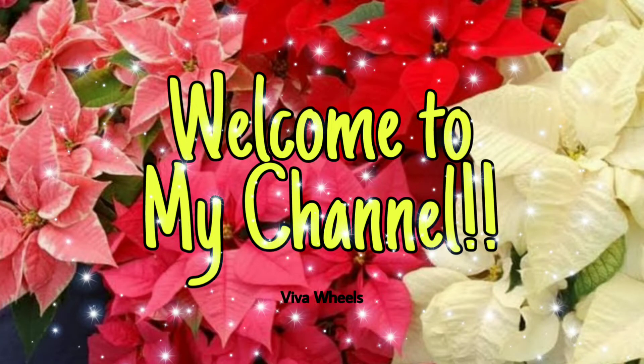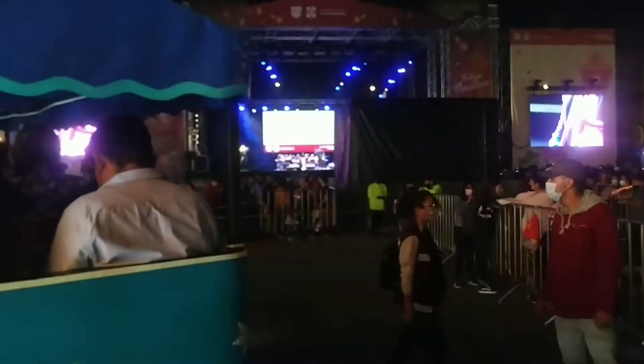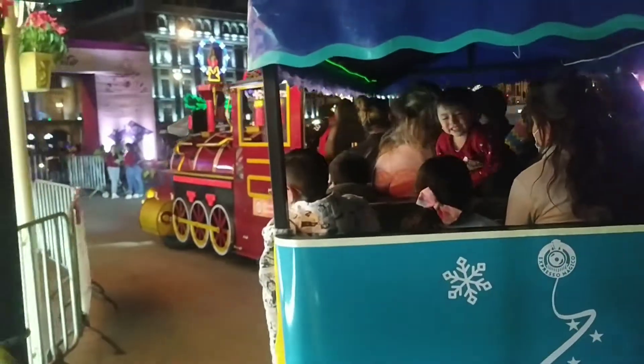Hello guys, welcome to my channel. Hope you all are doing great. In this video, you are going to see the toy train ride that we had on Verbena Navideña, that is Christmas fair.